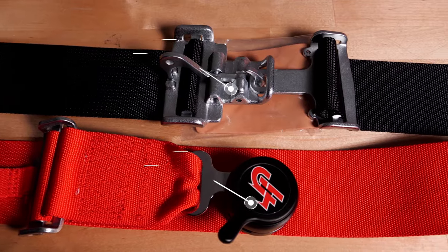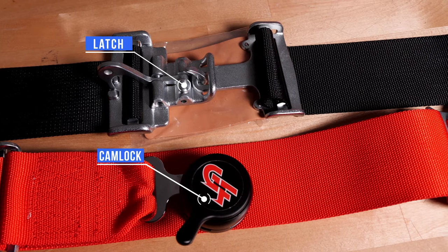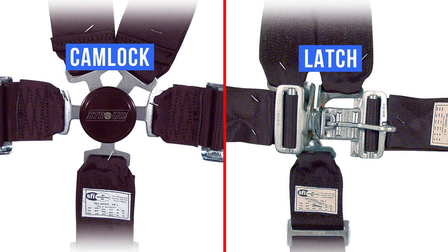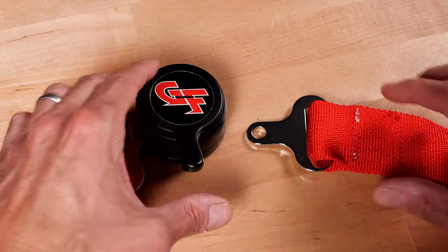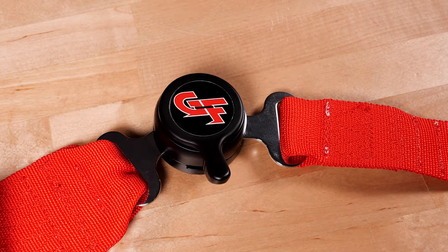The two common buckle types are latch harnesses and cam lock harnesses, and this is another area where you should consult your rule book. For some race series, a decision will be made for you — for instance, some dirt tracks won't allow cam locks, while FIA events require the use of a cam lock. Otherwise, a choice between a cam lock or latch harness is mainly personal preference. Latch harnesses are usually less expensive and some users find them easier to unbuckle in a hurry. Those in the cam lock camp tend to prefer the simplicity of the familiar seat belt-like ends.